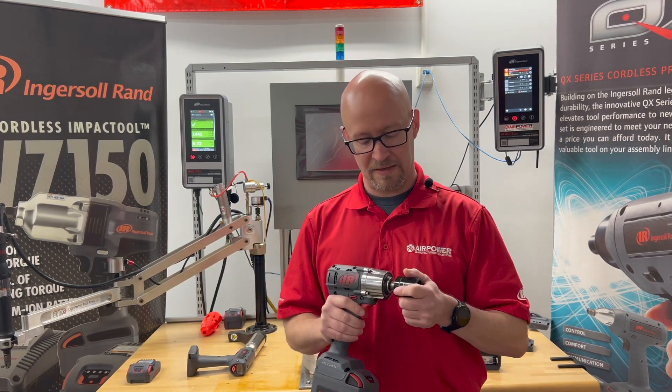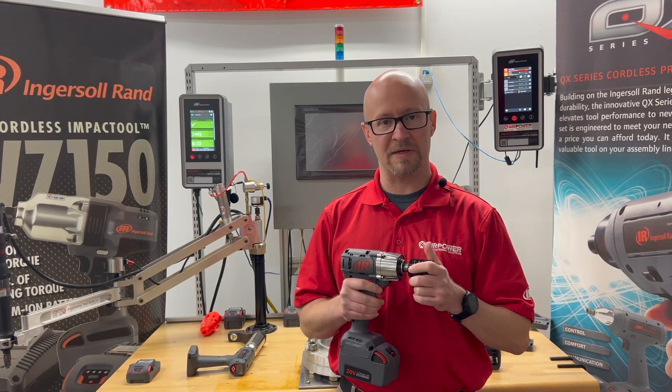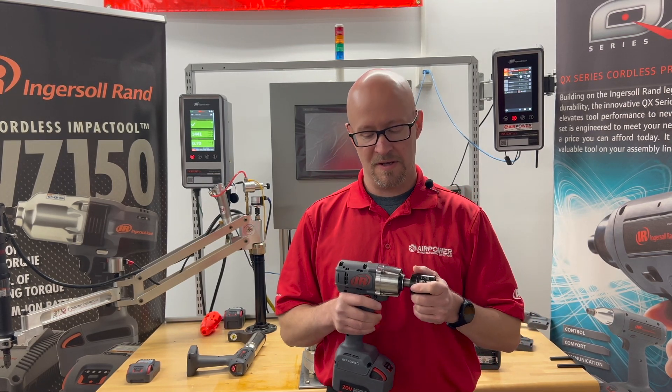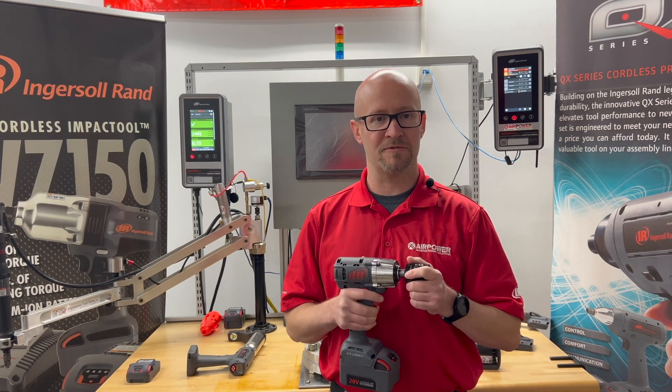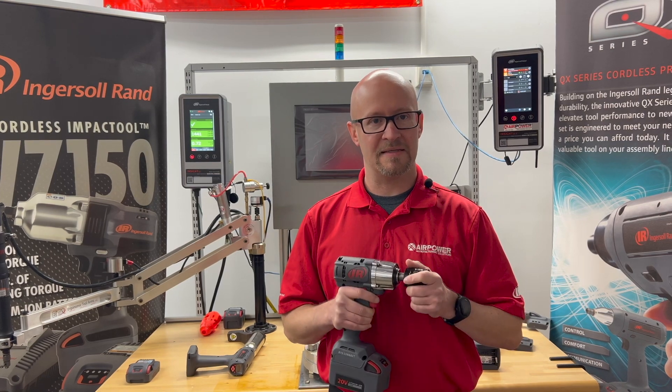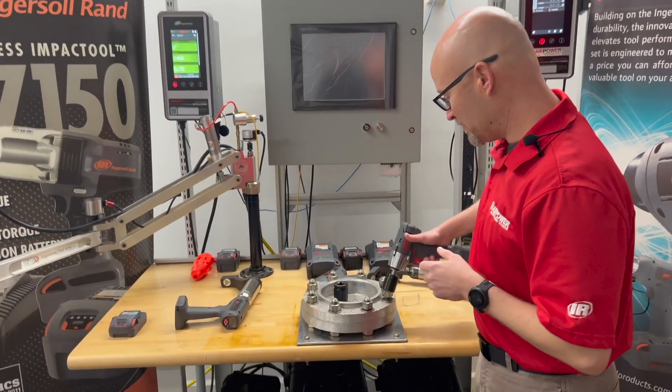Essentially what it is is a tool that allows you to tighten. There are four different models between 8 and 225 newton meters. It allows you to tighten and reduces reaction — if you're familiar with direct drive technology, it takes that out of the way. So let's take a look and see what that looks like in application.